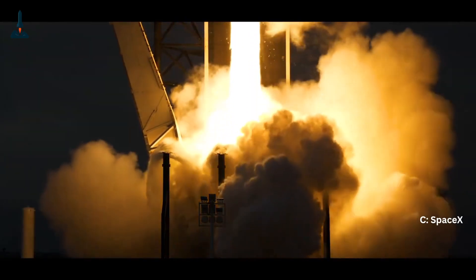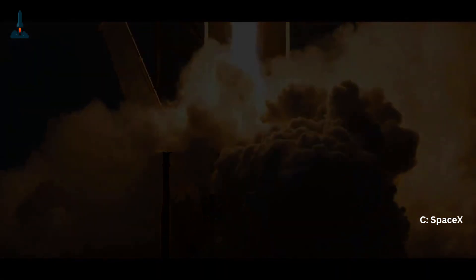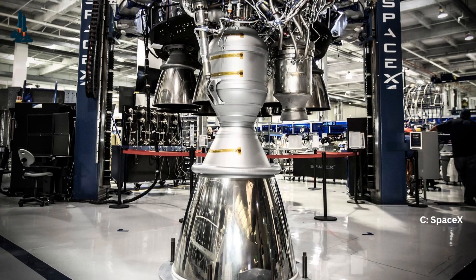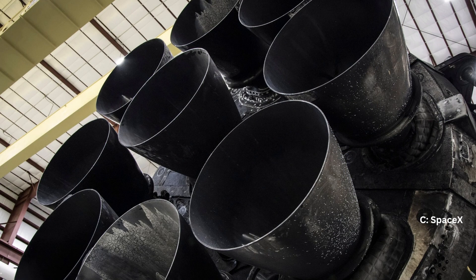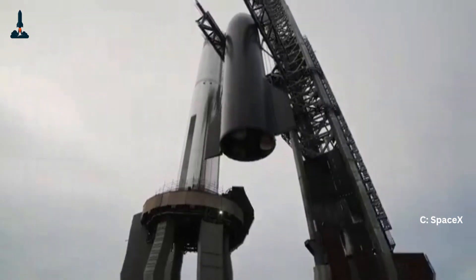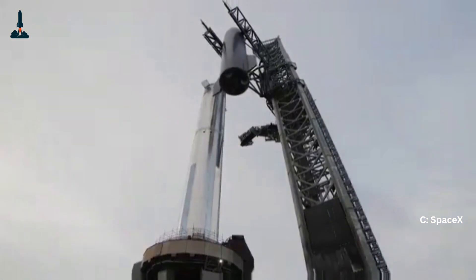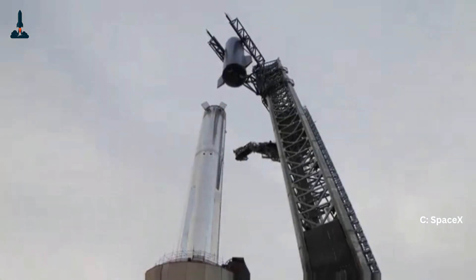The advantage of hydraulics is raw strength — they can move heavy components with precision and resist extreme loads. But there are drawbacks. Hydraulic systems are heavy. They require pumps, tanks, fluid lines, and filters. And if the system leaks or fails, it can be catastrophic. That's why SpaceX began to look for an alternative when developing Starship.